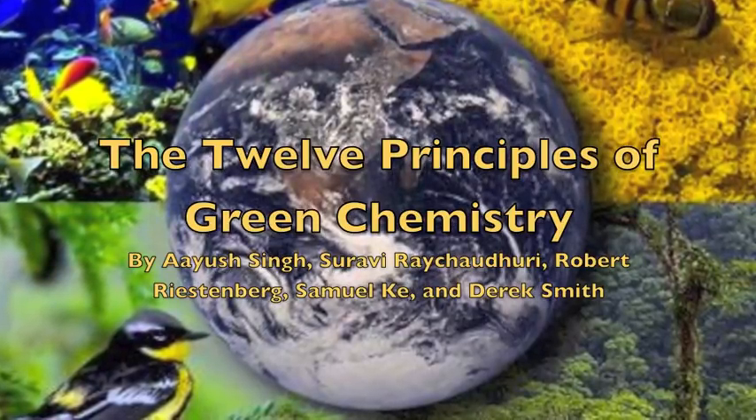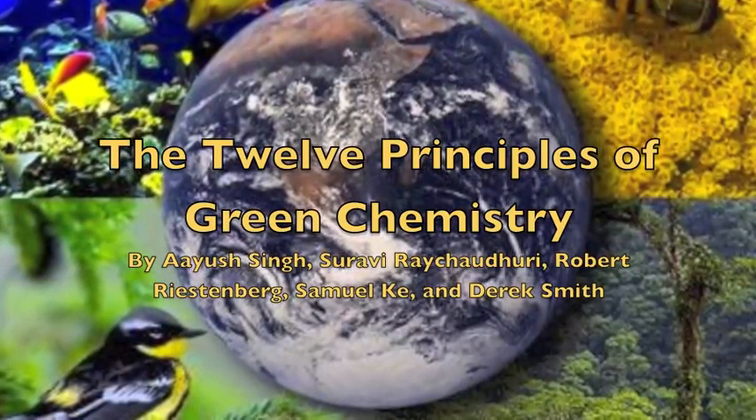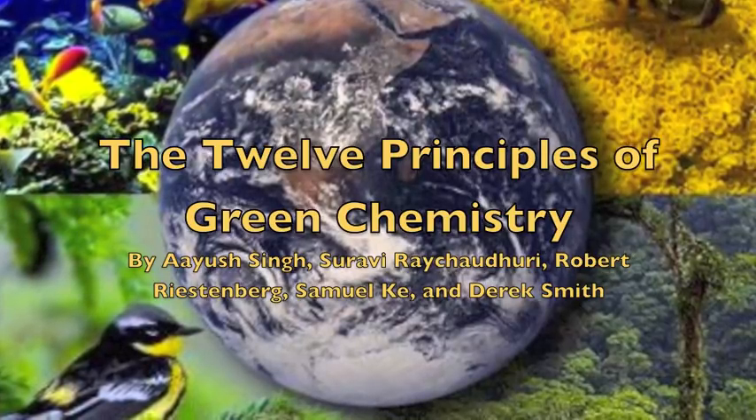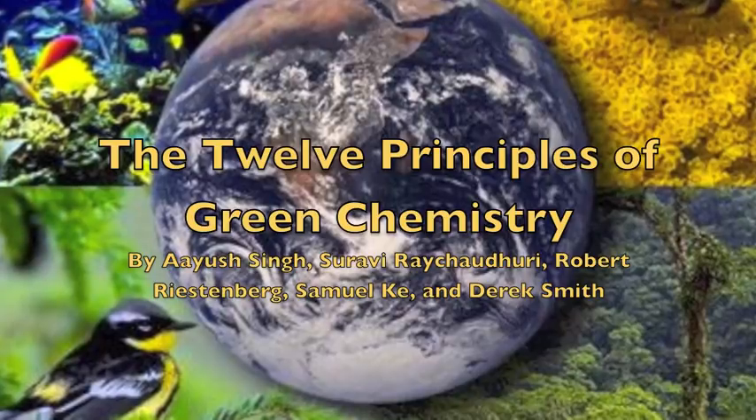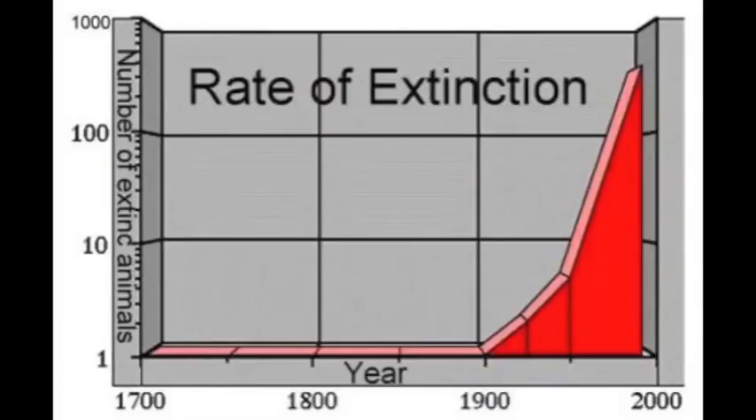Every 20 minutes, the world adds another 3,500 human lives, but loses one or more entire species of animal or plant life — at least 27,000 species per year.